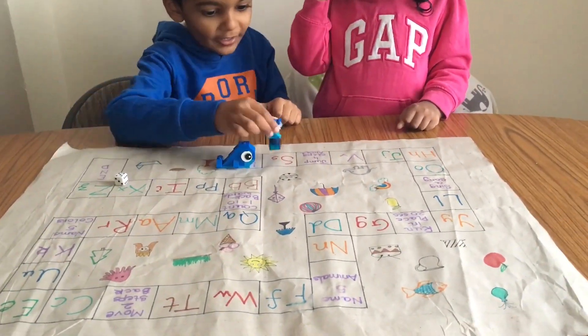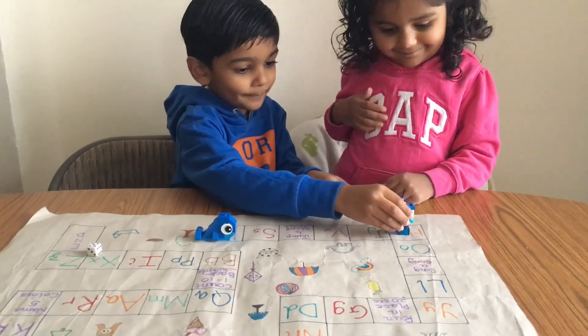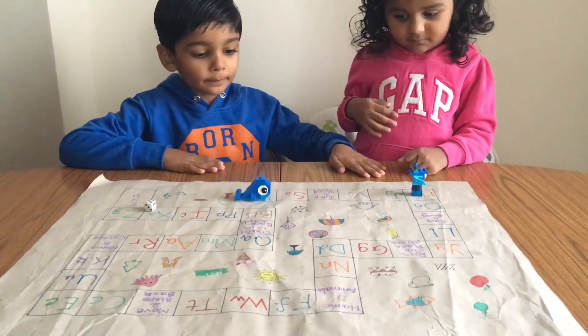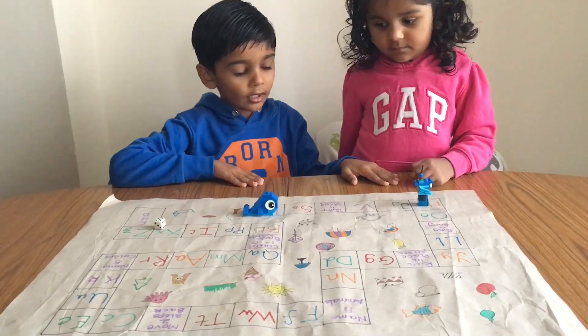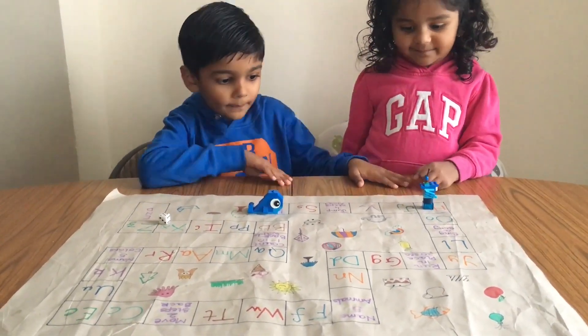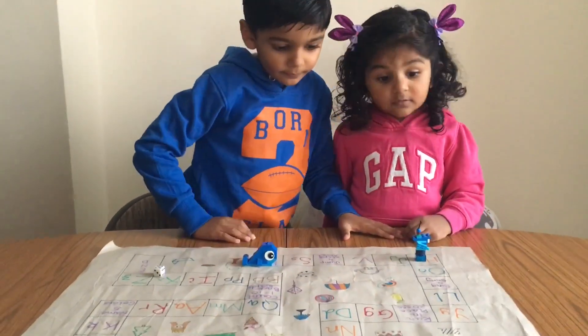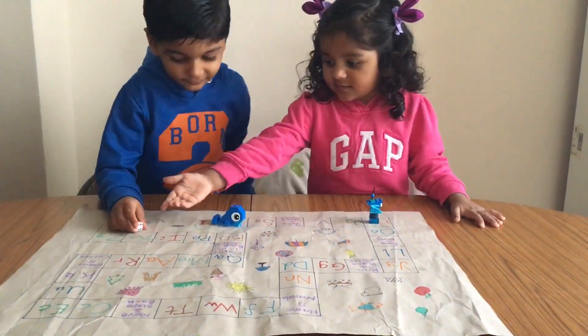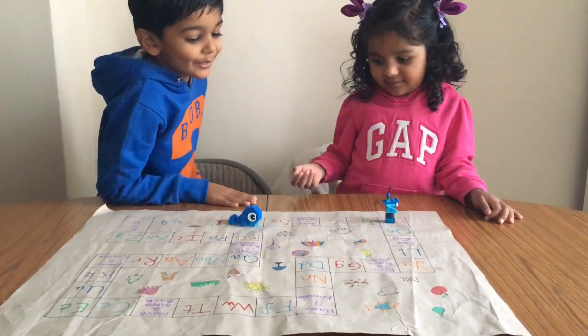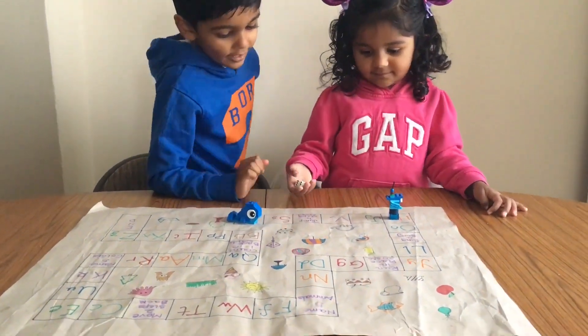You can also involve your kids as you create this game — they might just surprise you with their own version of the board game. This entertained the kids for a good hour or so, and this board game is a super addition to our fun learning activities.